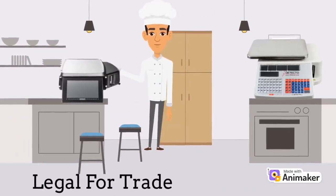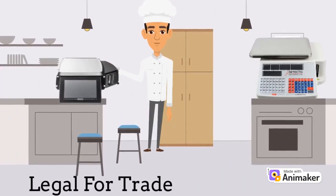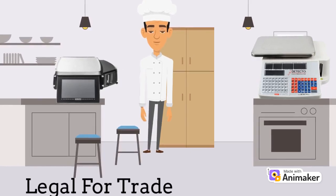Legal for trade scales are a specific group of scales that have been certified by the National Type Evaluation Program as being accurate enough to allow sale by weight for the product's weight. These would be the types of scales you'd find at your grocery store's deli when they weigh your deli meats and slap a price tag on the bag — they're that accurate.